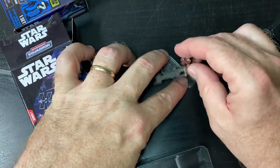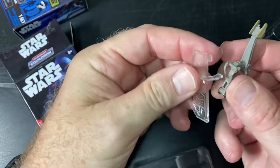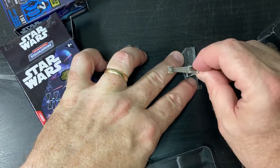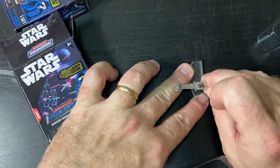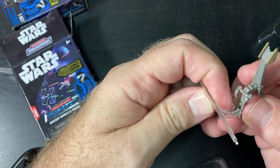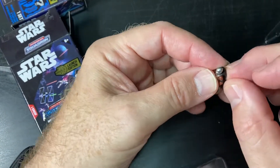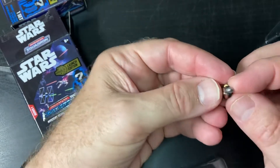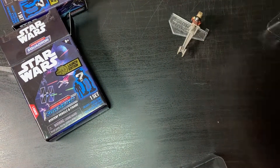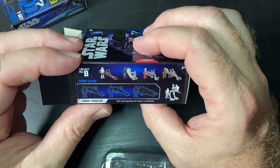I'm not sure how it goes on the stand. Let's figure this out. It doesn't go like that. Does it go like this? Oh, there we go. Oops, lost his cape. So that's obviously a Mandalorian. Alright, that took a while. So there's one down. That is not one of the chase vehicles.